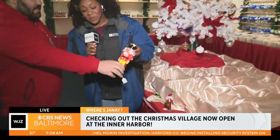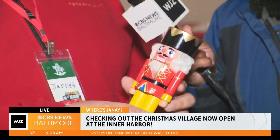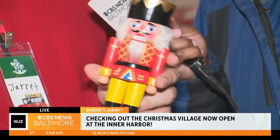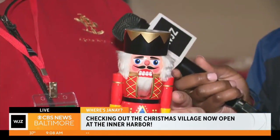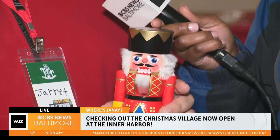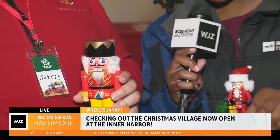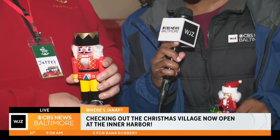Oh, absolutely. The original design of the nutcracker comes from the Prussian king. He was said to be not very well liked by his subjects, so they made his face into the caricature of the nutcracker that you see before you today. The most popular version nowadays is probably the soldier from the Nutcracker Ballet. And I brought a little friend here — this nutcracker has a little afro, so this one might end up coming home with me.